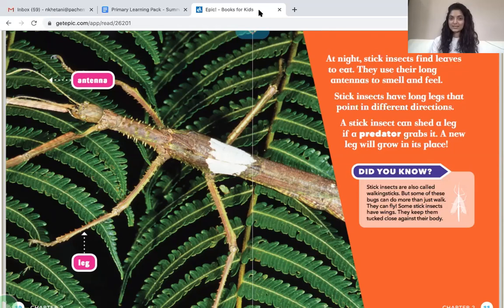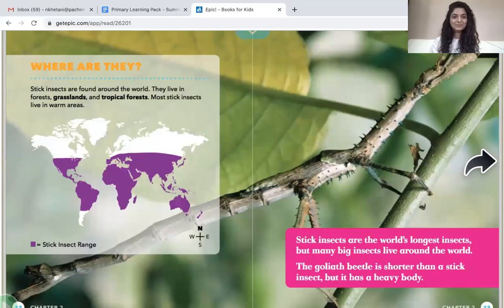Stick insects are also called walking sticks, but some can do more than just walk — they can fly. Some stick insects have wings and keep them tucked closed against their body. Stick insects are found around the world. They live in forests, grasslands, and tropical forests. Most stick insects live in warm areas.